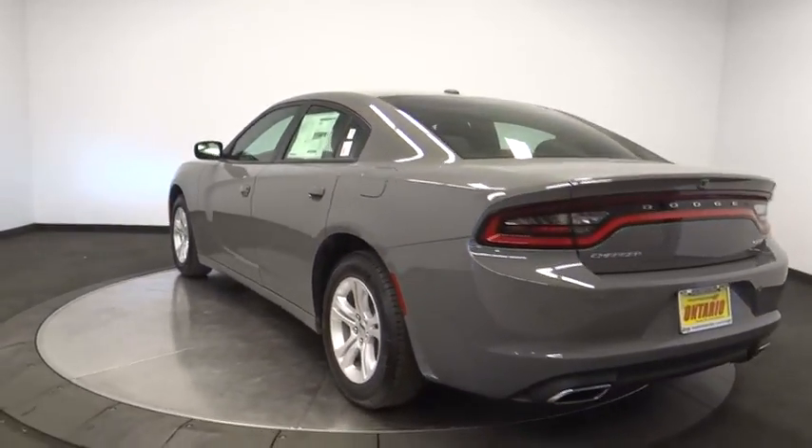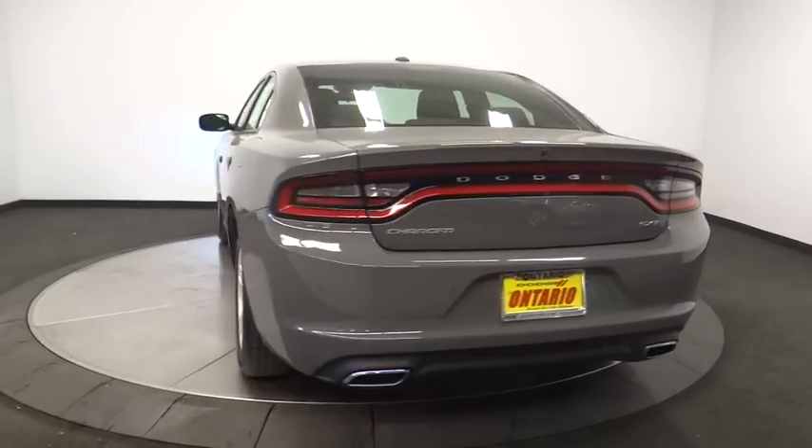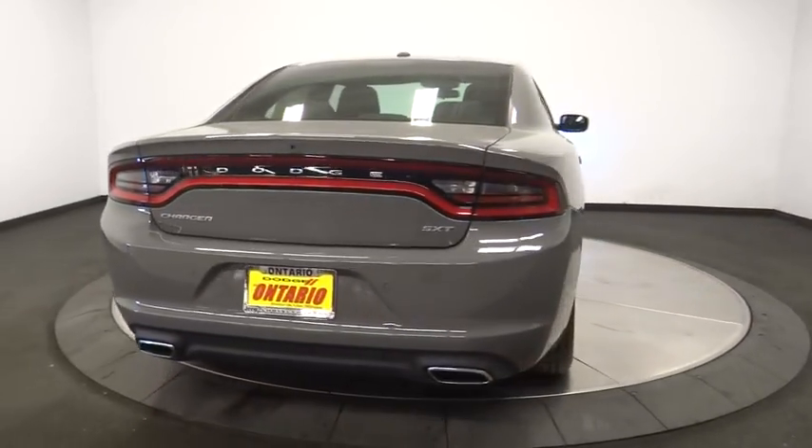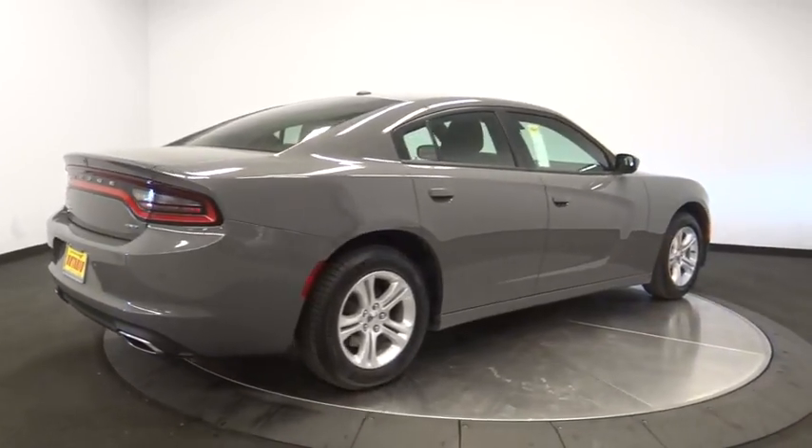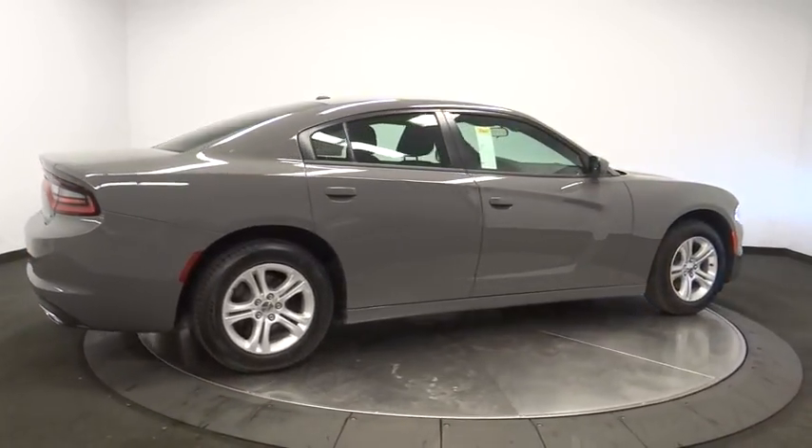Here are some of this vehicle's great options: power sunroof, stability control, traction control, steering wheel audio control, keyless entry, anti-lock braking system, tow hitch, power liftgate, backup camera.